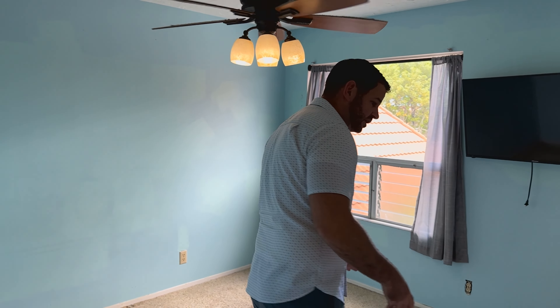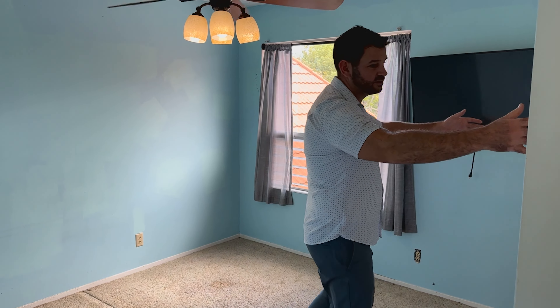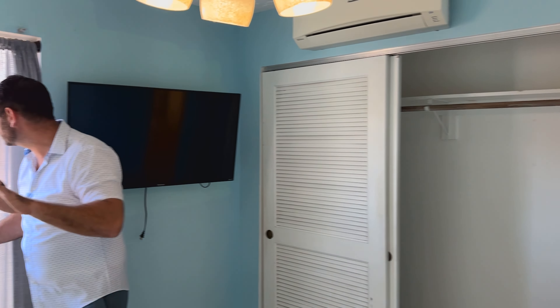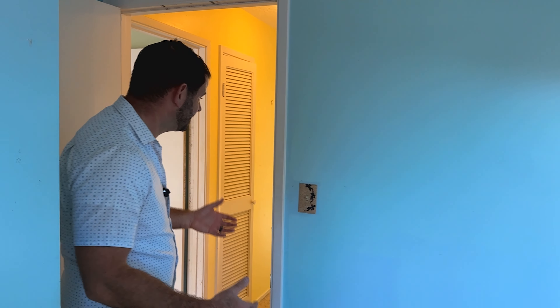Bedroom number three over here — it appears right next to the master bedroom, but the way they designed it is proper. They put the closet here, so at least there isn't a directly shared wall. A split AC unit is installed in this room currently as well, and a nice big window that leads out into the community. Elementary school right across the street. Again, you're in Kailua — a great, highly desirable community.